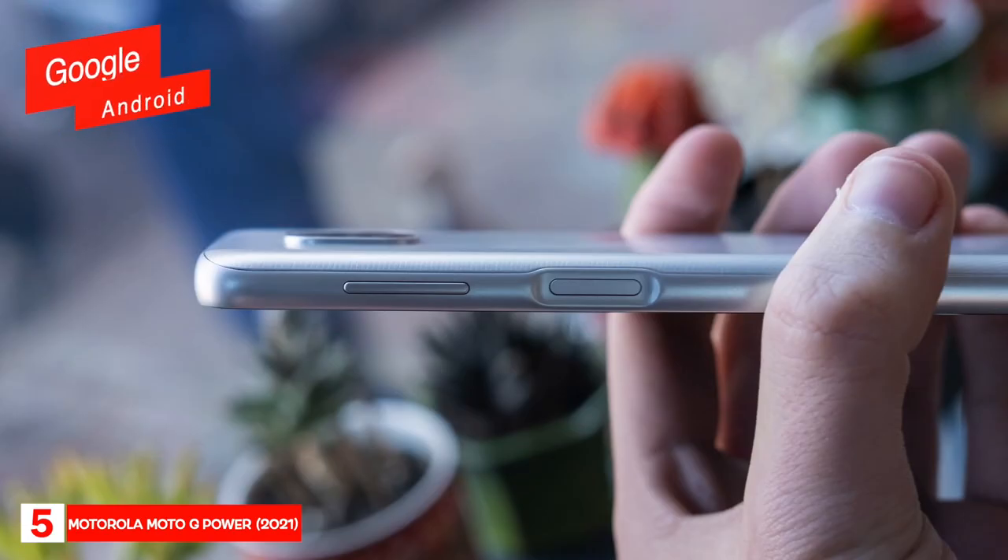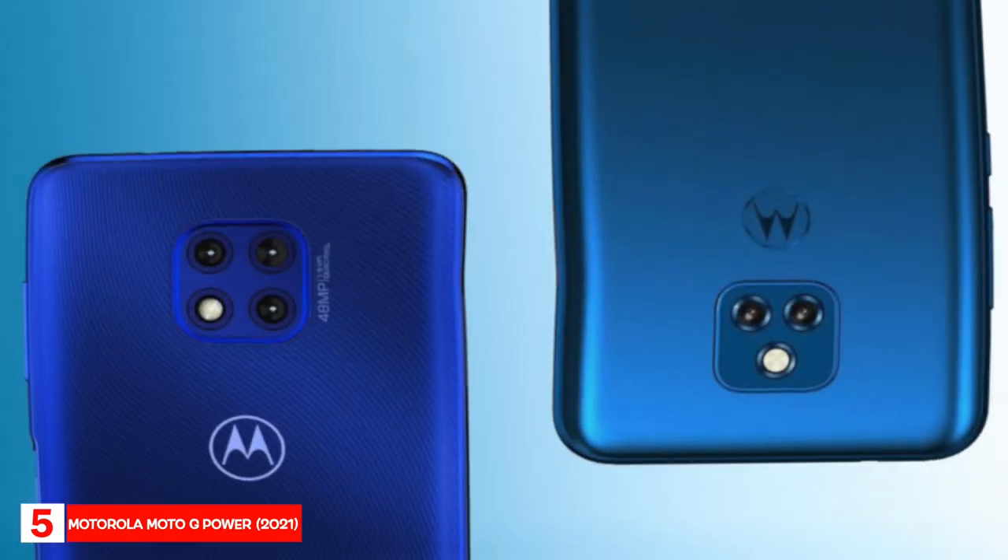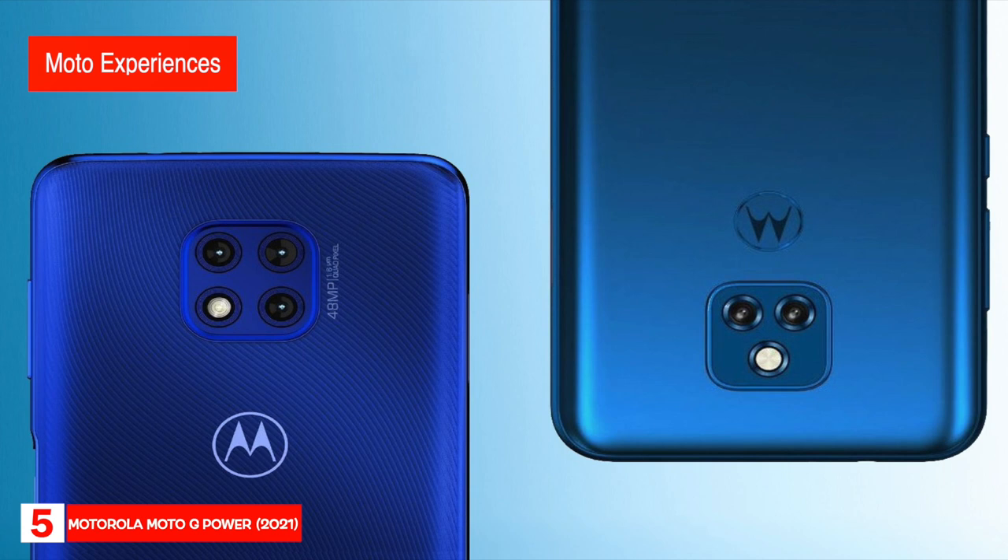It runs on Google Android and features gesture navigation for smooth and easy app interaction. It also features Moto Experiences, so you can fully customize your Moto Display and Moto Actions to make your phone more intuitive and convenient.